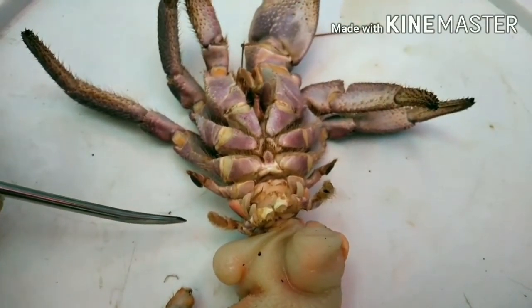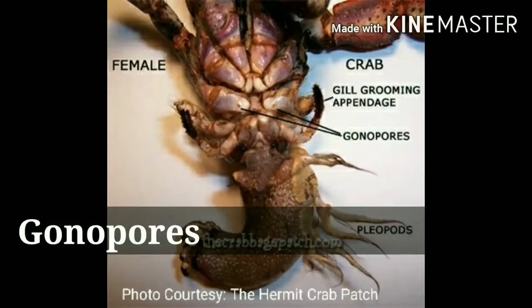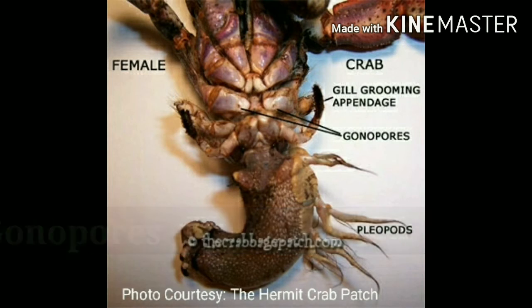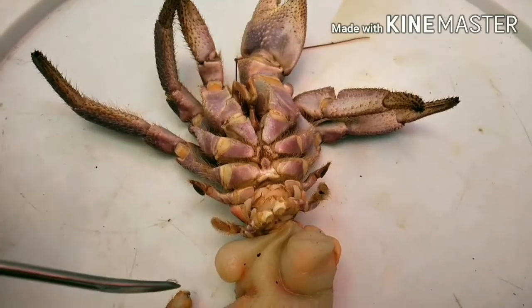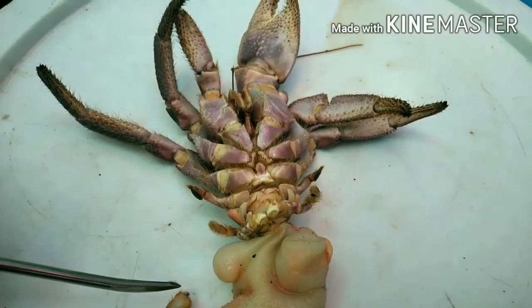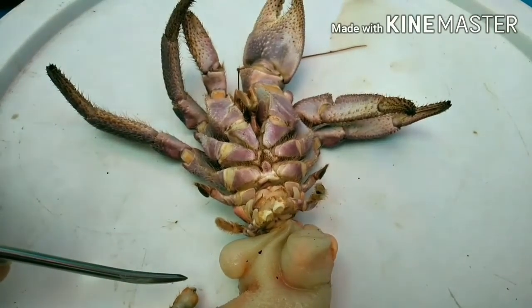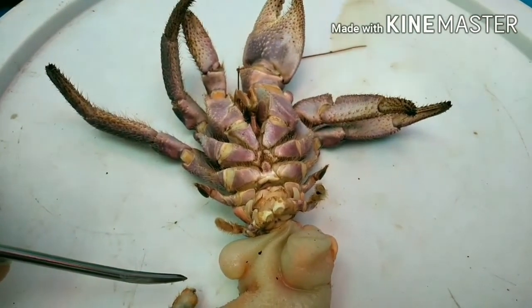We can distinguish the crab's sex through the presence of gonopores, which are located at the base of the third pair of legs on a female. Males do not have a gonopore. Since this specimen doesn't have any gonopore, it is a male hermit crab.